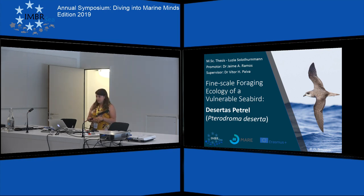Good afternoon everybody. I'm Lucia and I'm going to present my master's thesis about the fine-scale foraging ecology of a vulnerable seabird, the desertus petrel, scientifically called Pterodroma deserta.